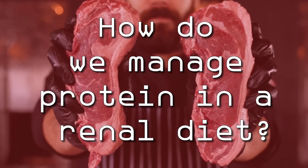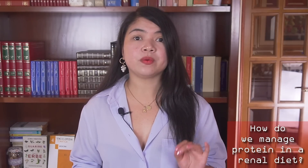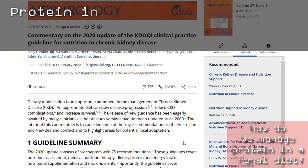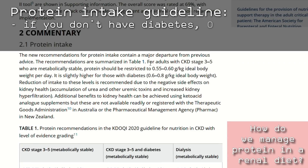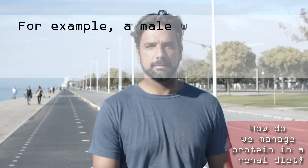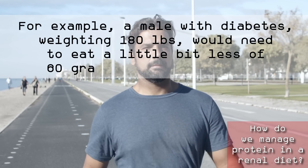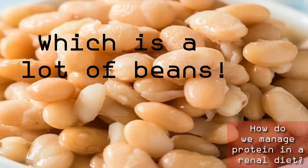How do we manage protein in a renal diet? If we take a look at what the current guideline recommends, it won't just give you an overall recommendation for protein like you would get for carbs or fat. It will tell you to eat exactly 0.55 to 0.60 grams of protein per ideal body weight per day if you have diabetes. For example, a male with diabetes weighing 180 pounds would need to eat a little bit less than 60 grams of protein per day. That's the equivalent of the protein you will get from around 3 cups of white beans — which is a lot of beans, by the way.